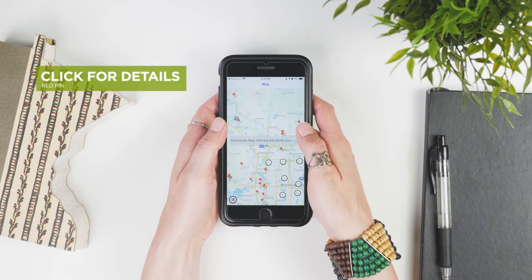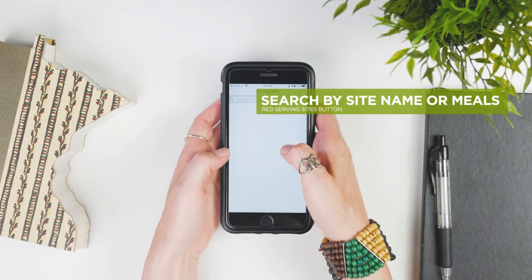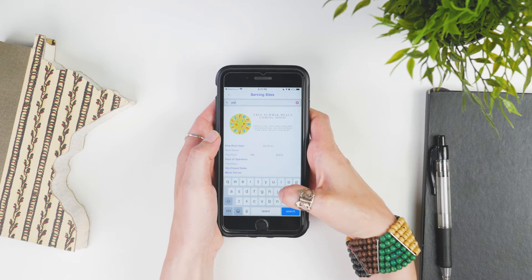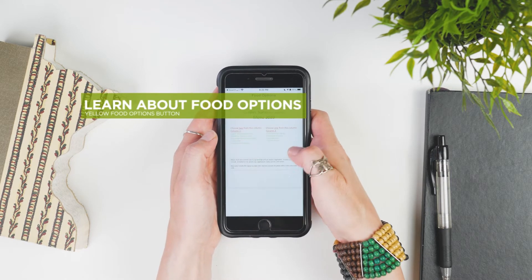Tap on a red pin to see the name of the site and more site details. Click on the red serving sites button to search by site name or meal options served, and click on the yellow food options button to learn more about the typical food options.